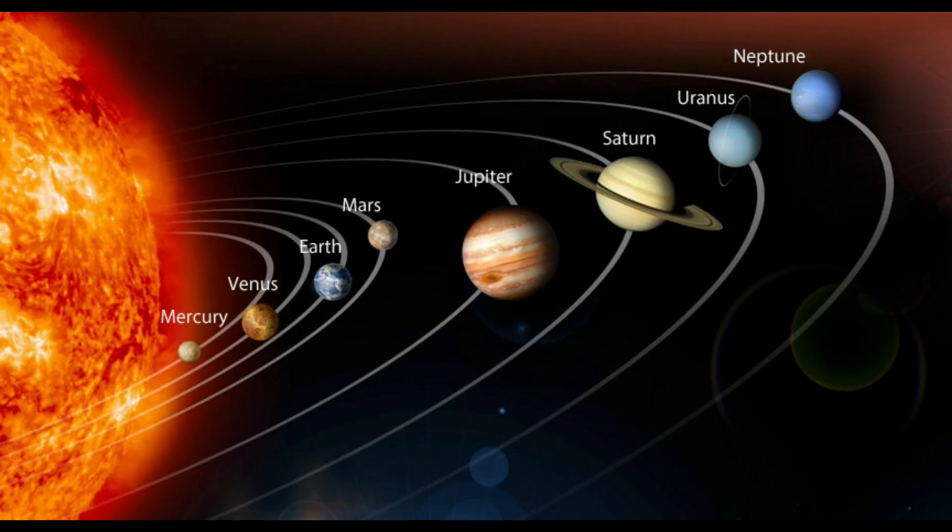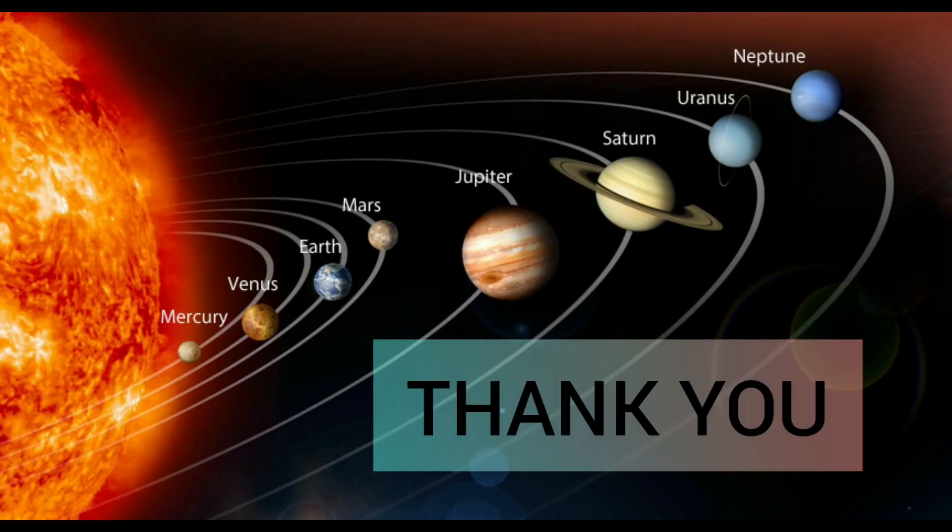That is about the solar system. Thank you. Subscribe for more videos.